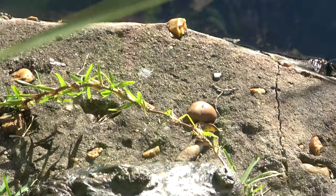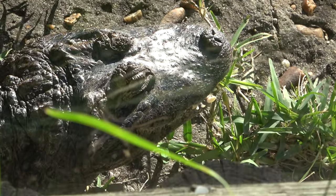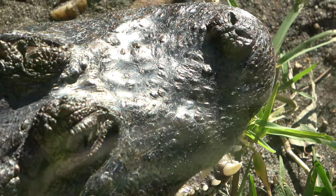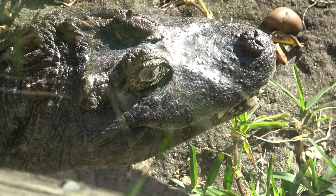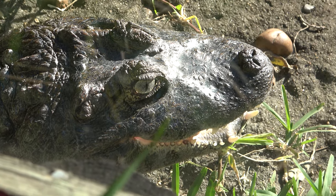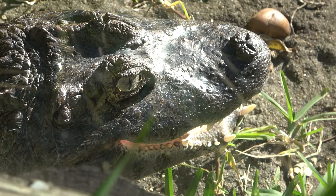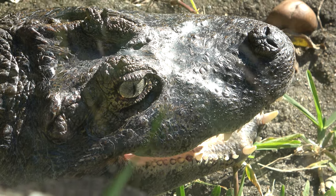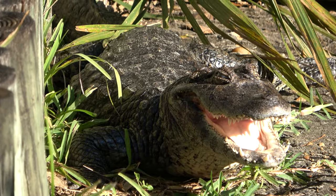This here is a broad-snouted caiman who is out of the water and right in front of us. They definitely look smaller — these are a smaller type of alligator, apparently only reaching up to six and a half feet. One more shot of him as he's moving and opening his jaw — look at those teeth.